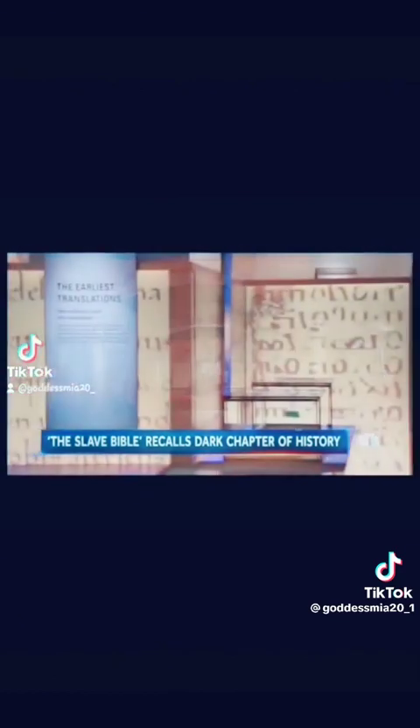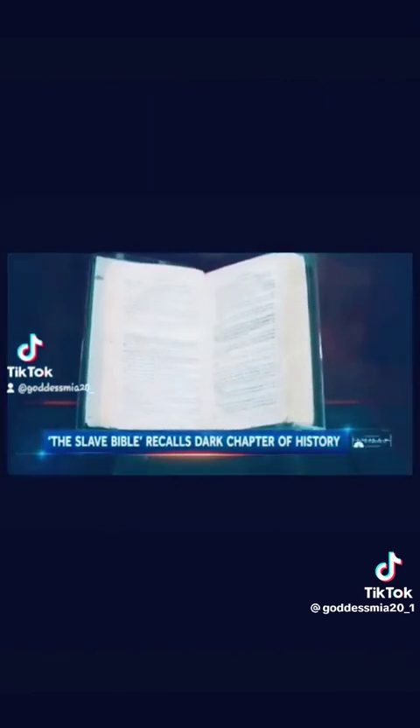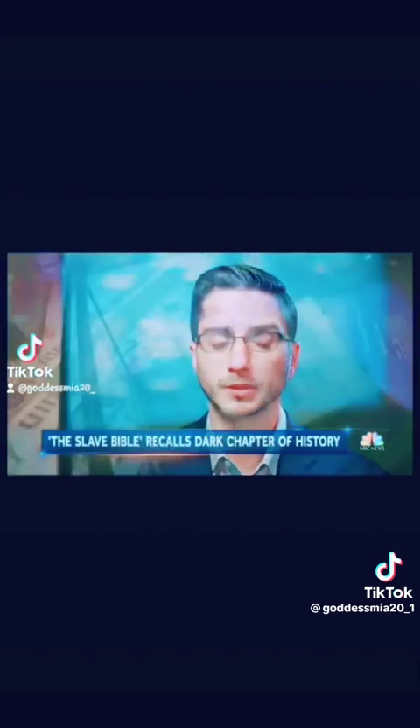Inside Washington's Museum of the Bible, a single volume that is like no other — the so-called Slave Bible. Remarkable not for what's in it, but for what's not. About 90% of the Old Testament has been removed and about 50% of the New Testament has been removed.